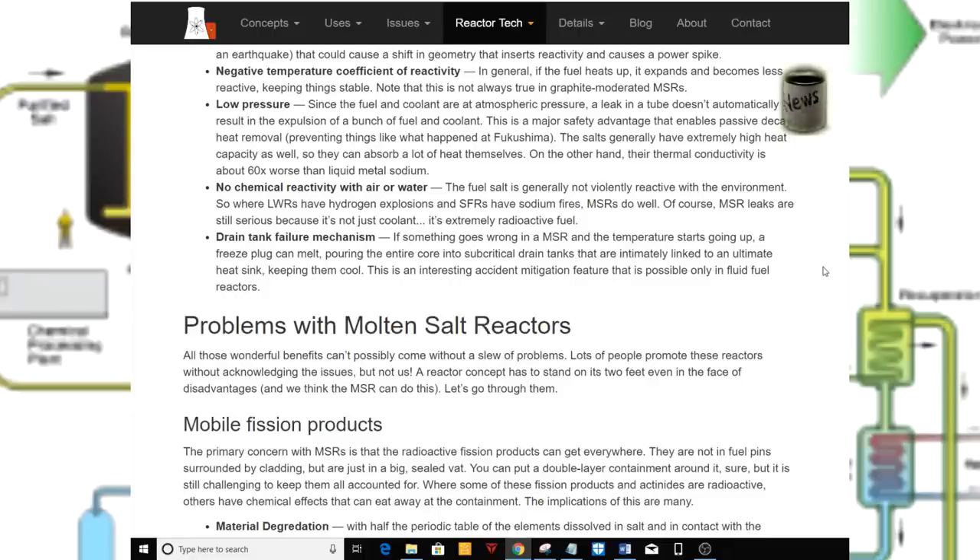Of course, MSR leaks are still serious because it's not just coolant — it's extremely radioactive fuel. Drain tank failure mechanism: if something goes wrong and the temperature starts going up, a freeze plug can melt, pouring the entire core into subcritical drain tanks that are immediately linked to an ultimate heat sink, keeping them cool. This is an interesting accident mitigation feature possible only in fluid fuel reactors.